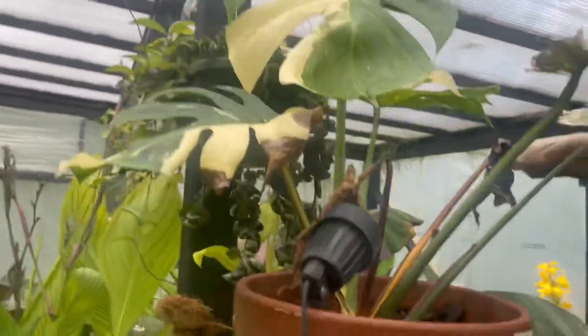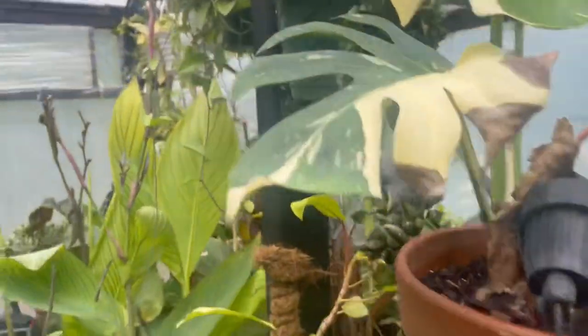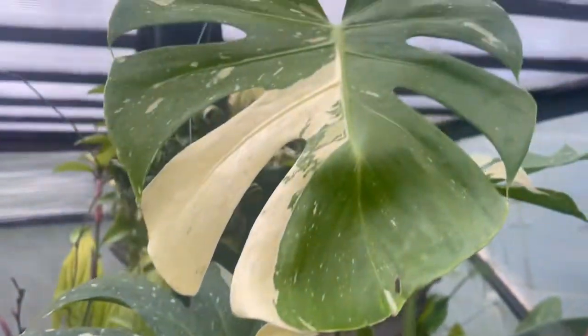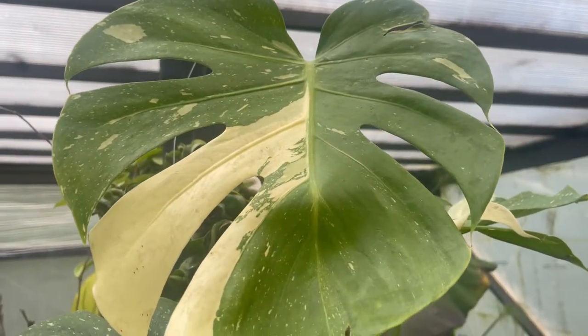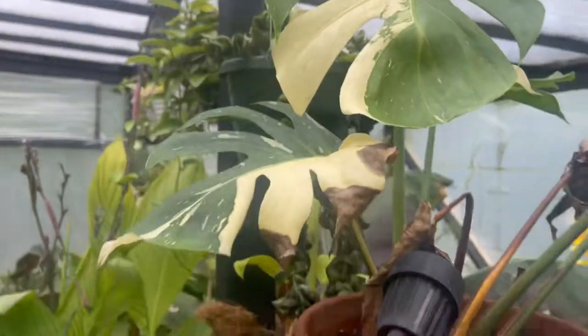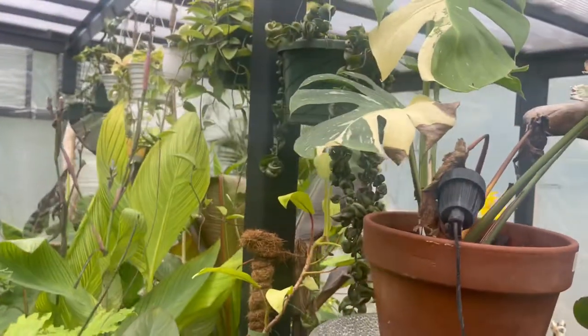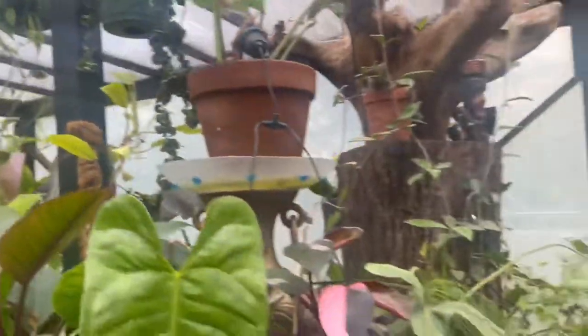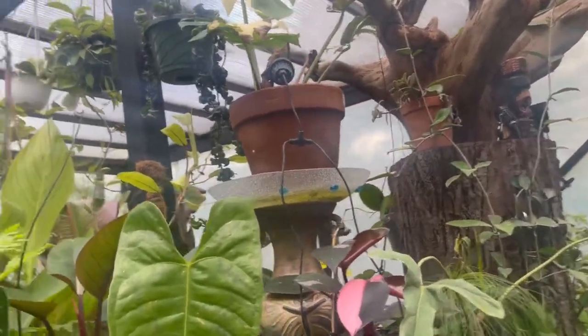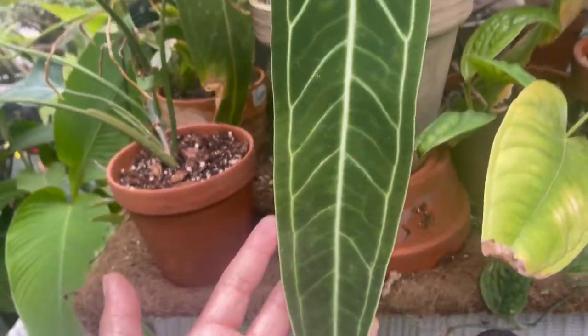Brand new leaf on the Thai Constellation — there's the beauty at the back, and this one over here which is pretty nice. This is the brand new leaf, only three or four days old, so we're stoked. We really want a new leaf on our Queen too, but nothing yet.